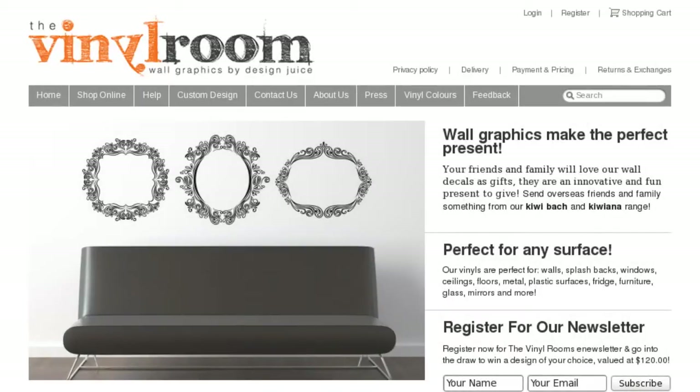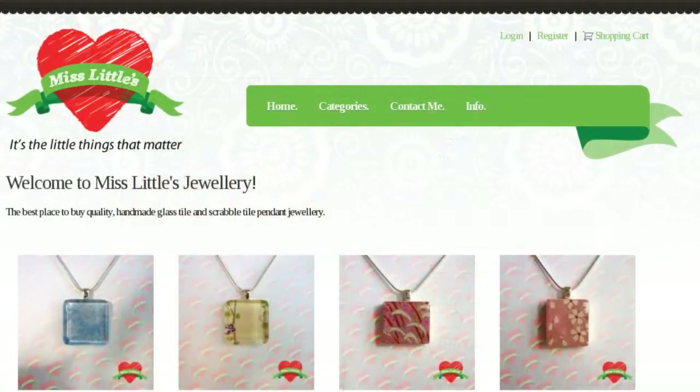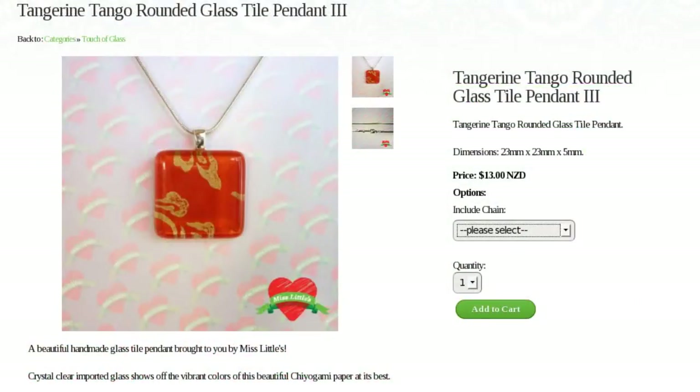The eCommerce module is our online shopping cart system that allows clients to sell their products on the internet. It's best added to our intermediate website package to ensure a professional design and credibility.